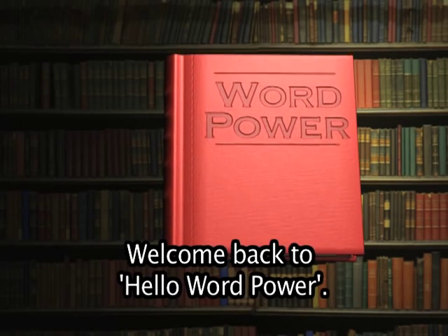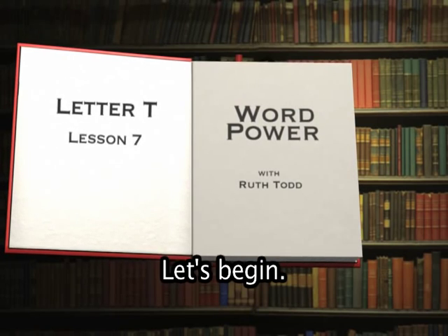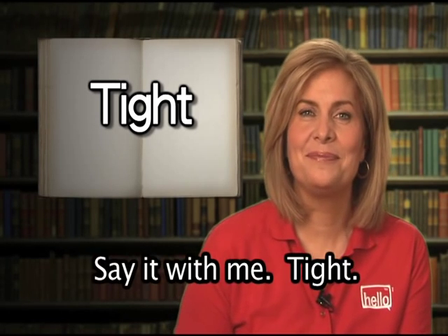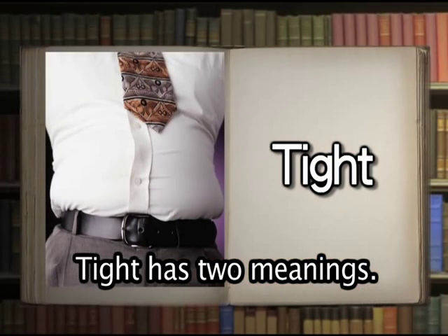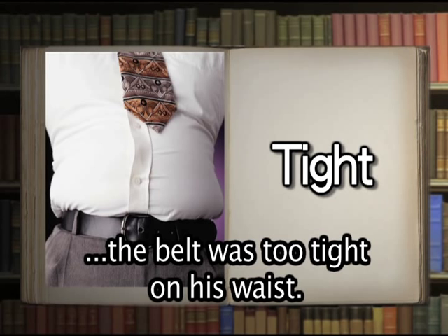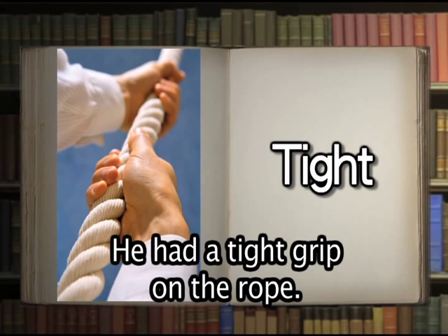Welcome back to Hello Word Power. Are you ready to learn more words in English? Let's begin. Tight. Say it with me: tight. Very well done. Tight has two meanings. Tight means fitting closely — the belt was too tight on his waist. Tight also means fastened or held firmly — he had a tight grip on the rope.